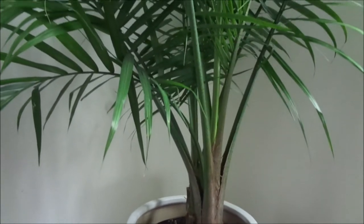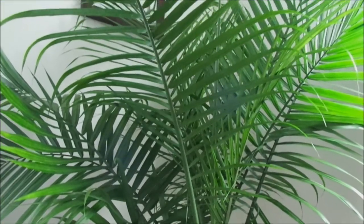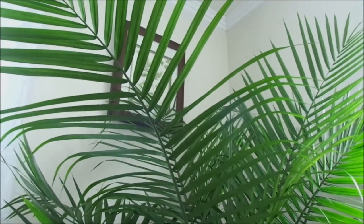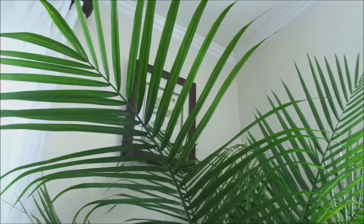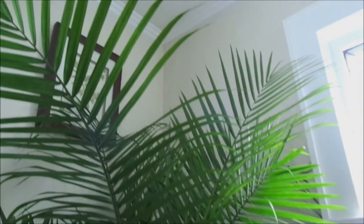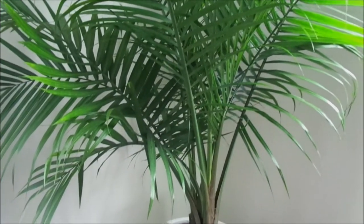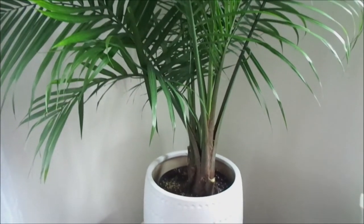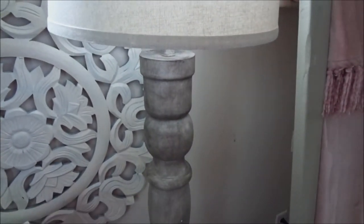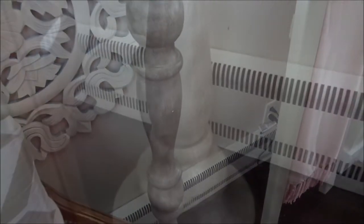I also picked up this plant from Walmart and it was $15.99 — it is a palm, I think. I just love it so much. I'm trying to really bring in some real plants because it's so healthy for you, breathing it in and everything. This is right in my living room and I just love the look and feel that it gives my space.